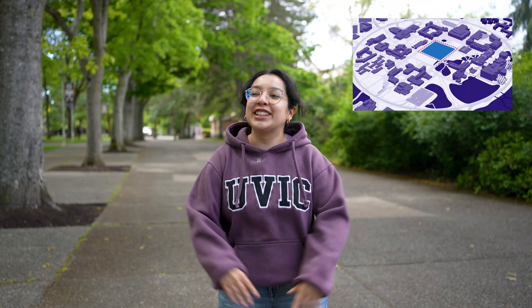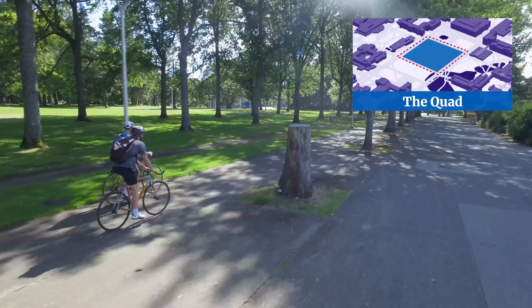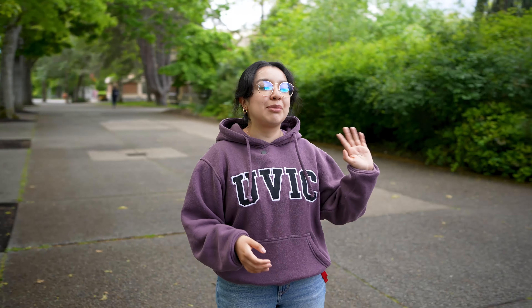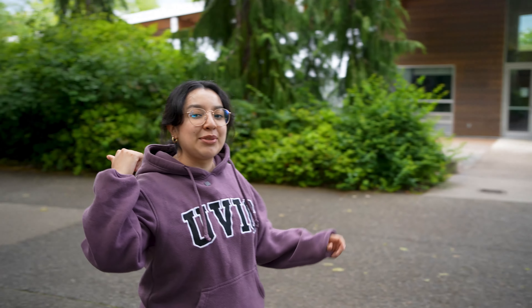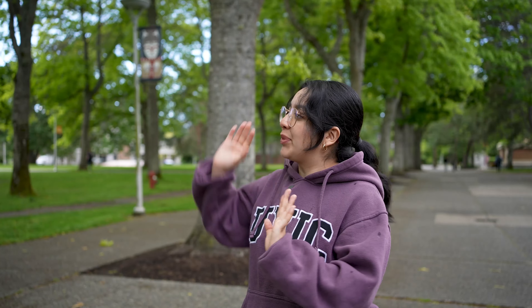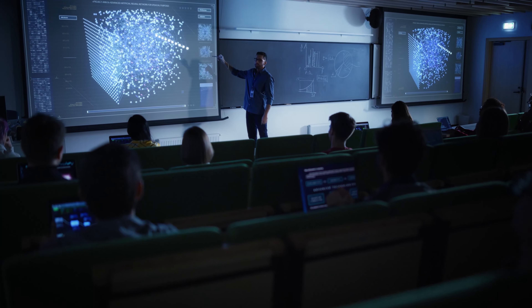We are in the quad right now — this big green open area. It's called the quad because it's a quadrangle, surrounded by all of our faculty buildings. To my left we have Humanities and Social Sciences, behind me we have Human Development, Music, and Education, and to my right we have all of our STEM — sciences, engineering, and computer science.